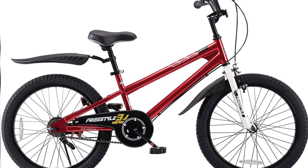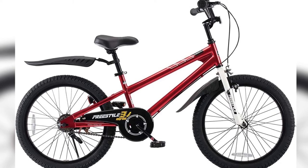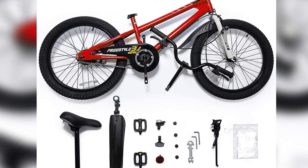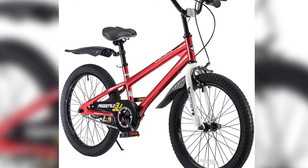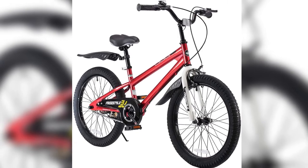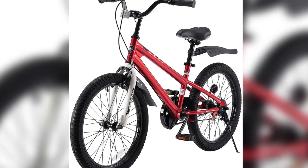Easier to ride: your little ones will enjoy a smoother ride with Royal Baby's sealed bearing since 2019. Royal Baby's exclusive brake lever allows little riders to brake efficiently. Amazing design and color — bright colors, stylish and charming. Bike bell and DIY decal add extra fun to the ride. Soft seat comes with a handle, which makes the bike easier to grab during teaching or loading.